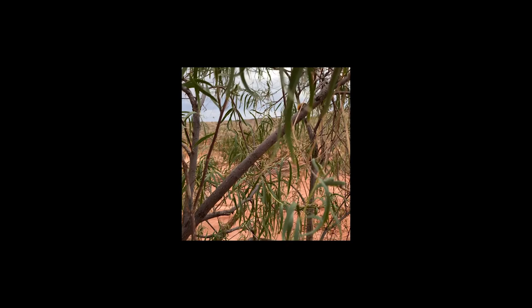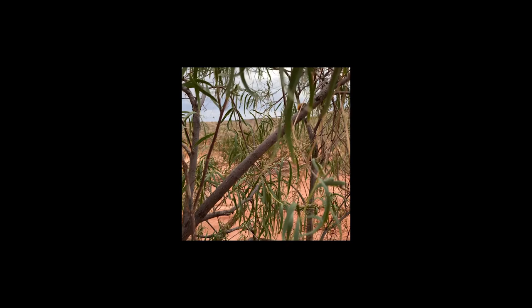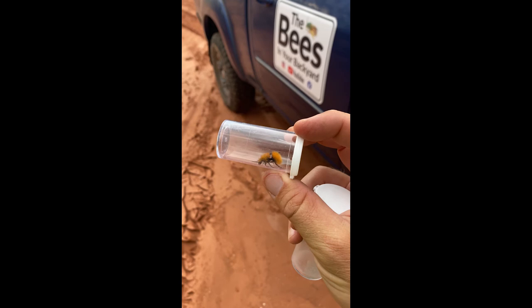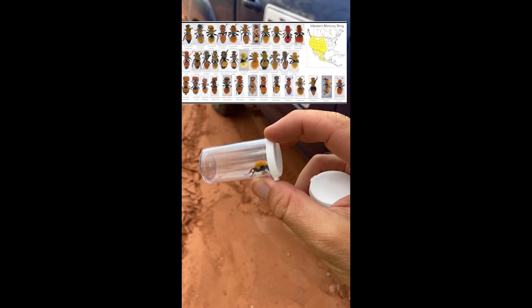So this is what I was looking for. This is Satan's velvet ant — this is Dazimutillus satanus. It's one of the biggest velvet ants in Utah, one of the biggest velvet ant species in the Western mimicry ring, the ones that are all covered with orange, reddish, yellowish hair. Pretty cool.